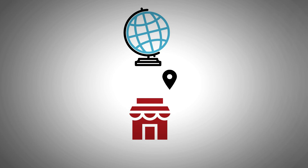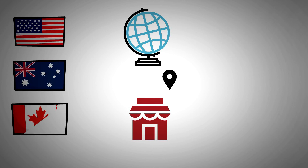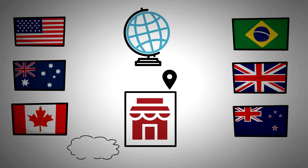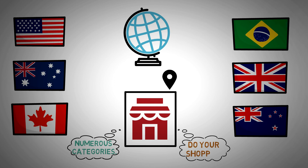Bitcoin Rewards has a few special elements that make them stand out. As an alternative to global retailers, you may shop at retailers depending on your location. You may discover shops for the following nations: the United States, Australia, Canada, New Zealand, the United Kingdom, and Brazil. And because the shops are organized into numerous categories, you're more likely to come across one where you often do your shopping.